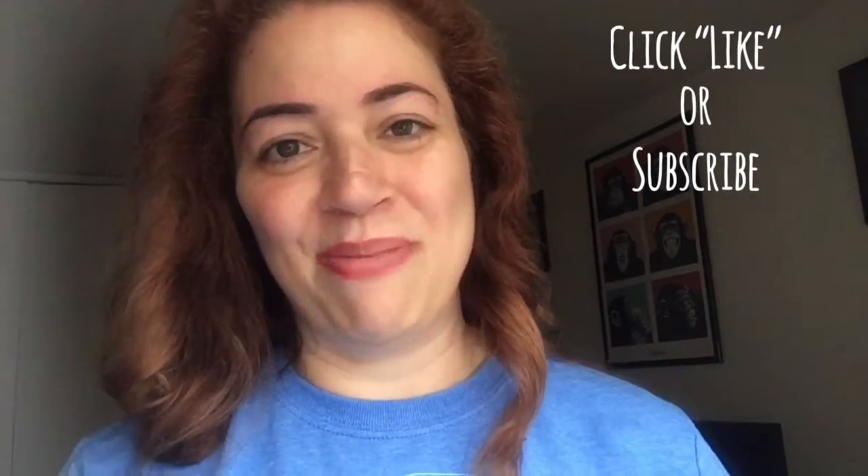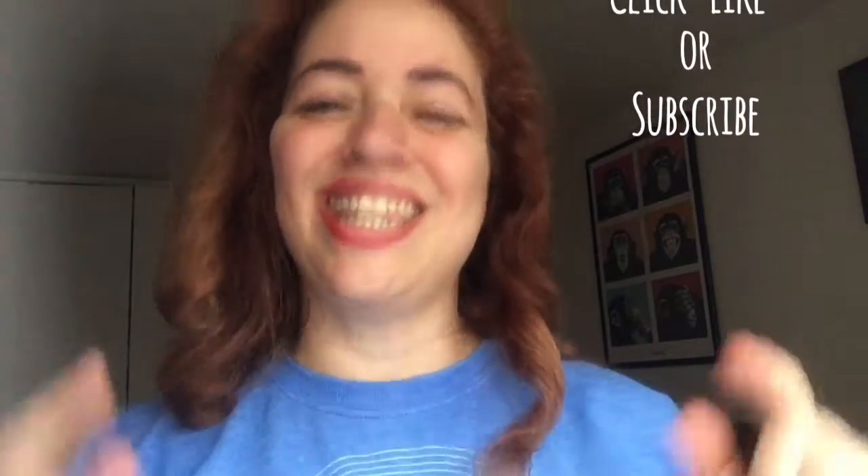Thank you so much for joining me. This is Dora Michelle for Makeup A Breakout Blog — thank you so much for joining me on this latest makeup adventure, and I'll see you in the next one. Take care!